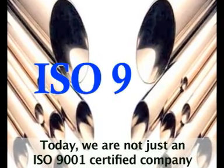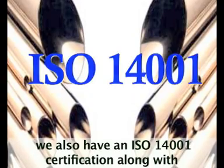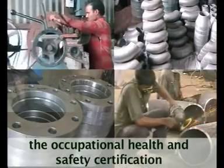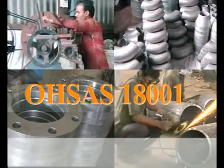Today, we are not just an ISO 9001 certified company — we also have an ISO 14001 certification along with the Occupational Health and Safety Certification, which is simply known as OHSAS 18001.